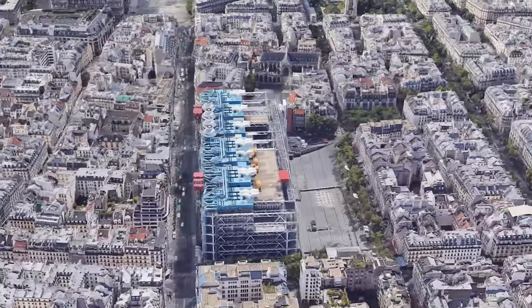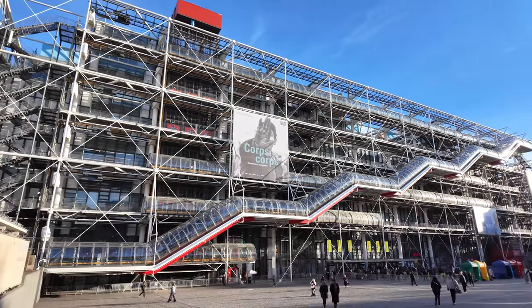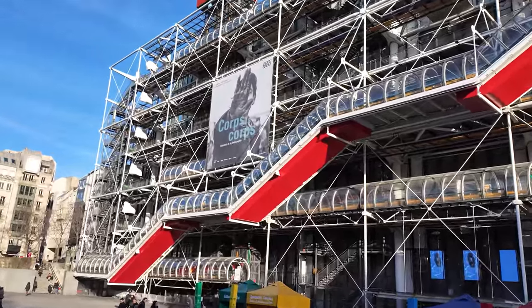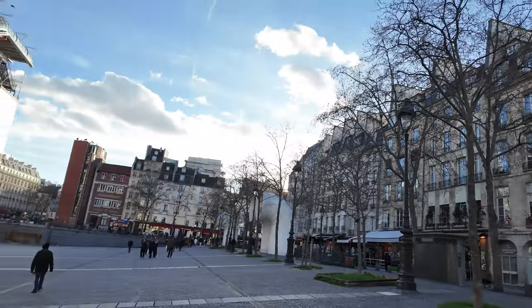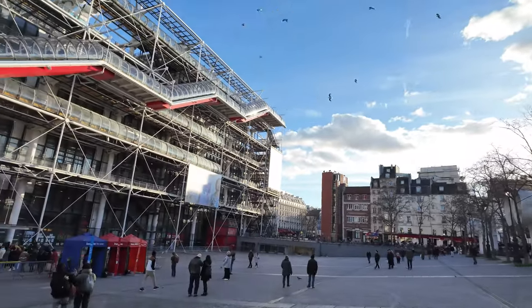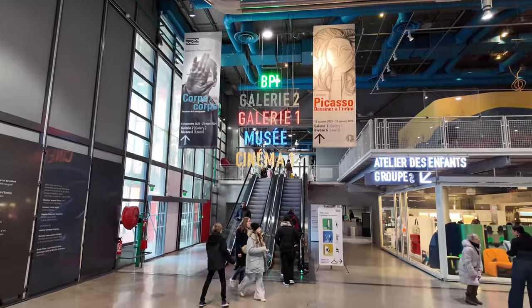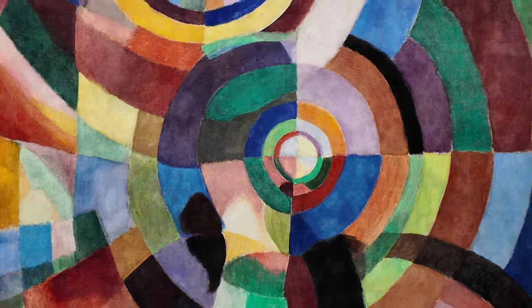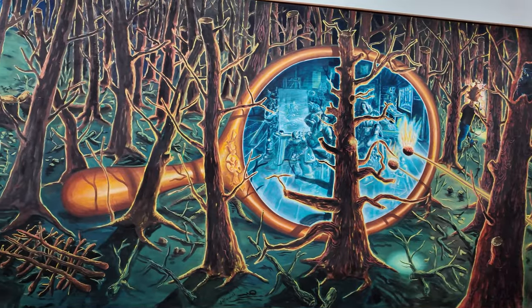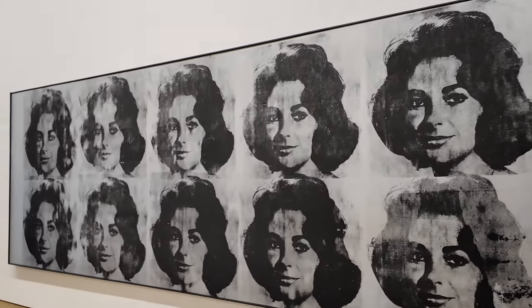At number 9, let's venture to the vibrant Centre Pompidou. This modern marvel is a stark contrast to the historical gems of Paris — built inside out, with colourful pipes and escalators on the outside, it's like a giant playground for art lovers. Designed in the 1970s, Centre Pompidou houses a treasure trove of contemporary art, from wild sculptures to mind-bending paintings. When this museum first opened, Parisians were a bit unsure about its quirky design, but over time it became a beloved icon of modern art.